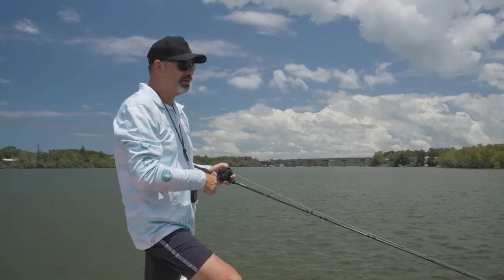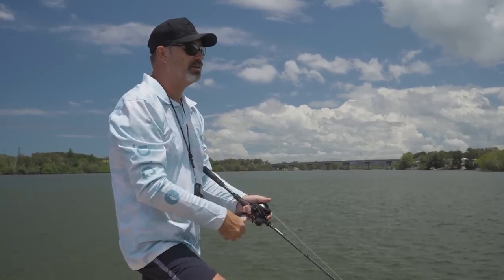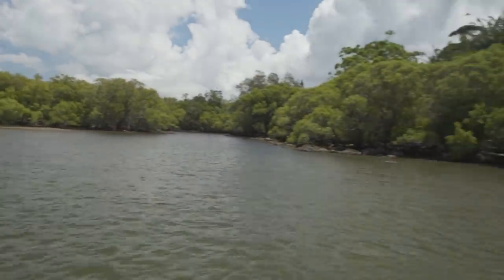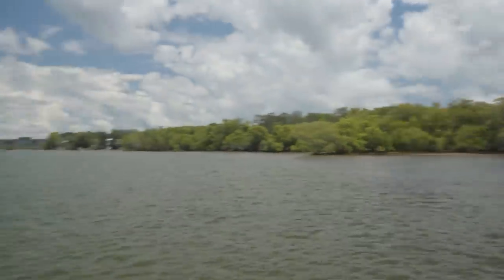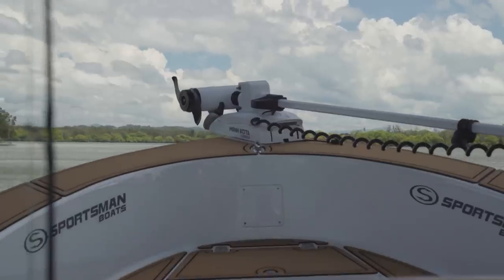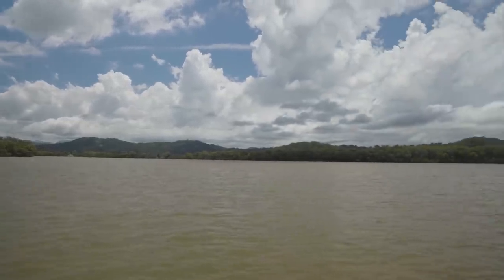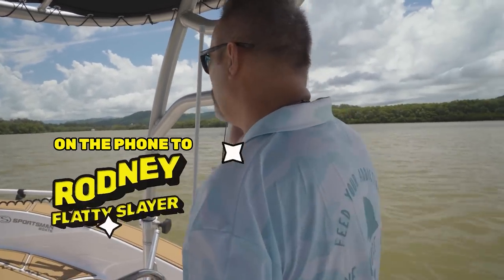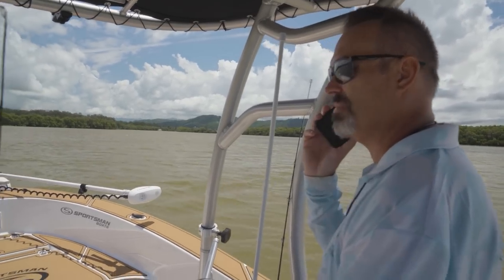The flatties aren't doing much so I think we might start heading up creek towards where the jacks are holding. We only just got out — we're waiting for this tide to turn. We got a heap of rain last night so the water's filthy. We're just waiting for this tide to change and hopefully we can find some mangrove jacks.